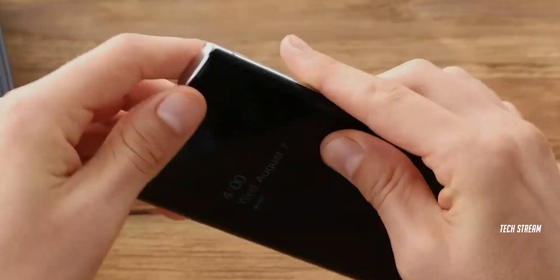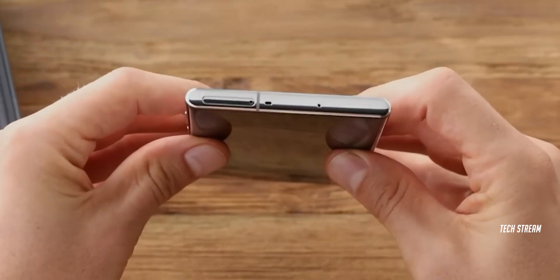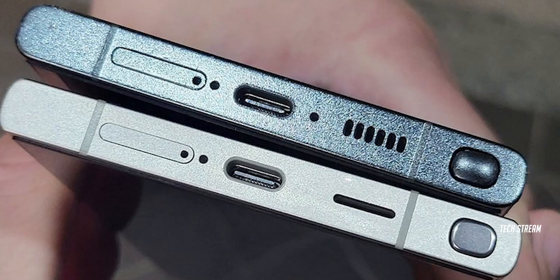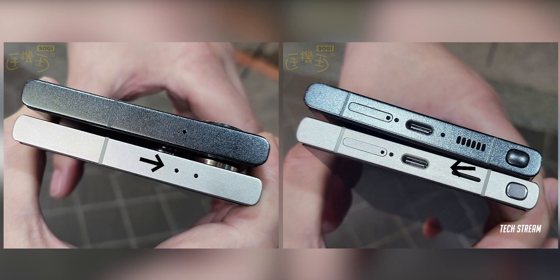It seems like Samsung is putting in some extra effort to perfect the design. Samsung has given us the side, top, and bottom frames with a sleek titanium finish, making it not only lighter but also stronger. The speaker has transformed into a cool pill-shaped long bar, replacing those tiny holes. Samsung has also moved the S Pen hole to the top instead of the bottom.